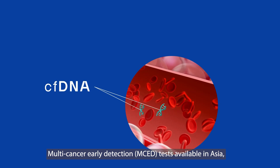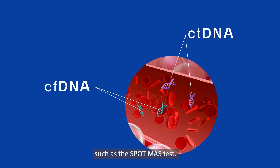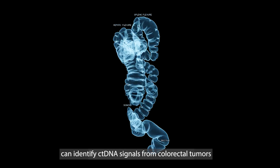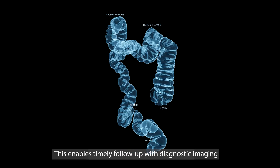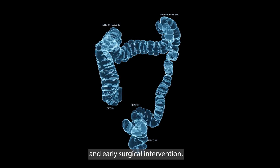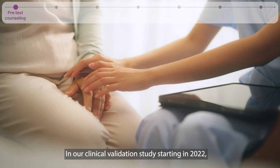Multi-cancer early detection tests available in Asia, such as the Spot-MAS test, can identify ctDNA signals from colorectal tumors and other aggressive cancers. This enables timely follow-up with diagnostic imaging and early surgical intervention.